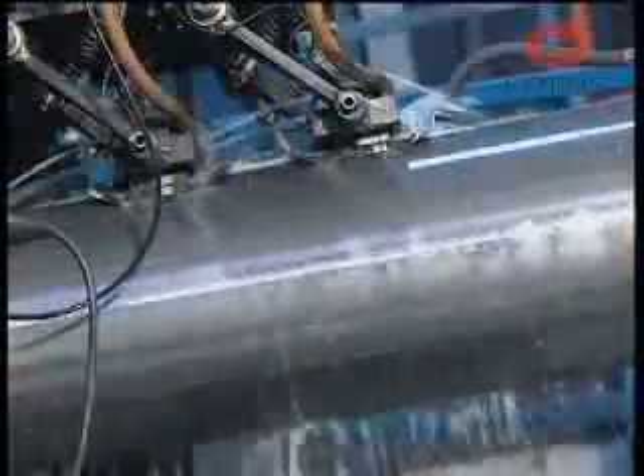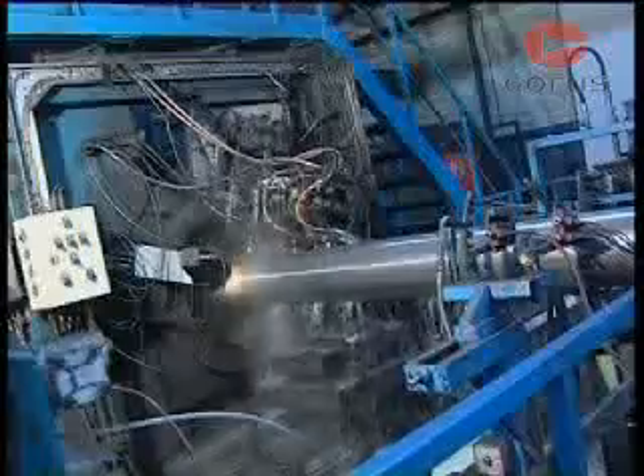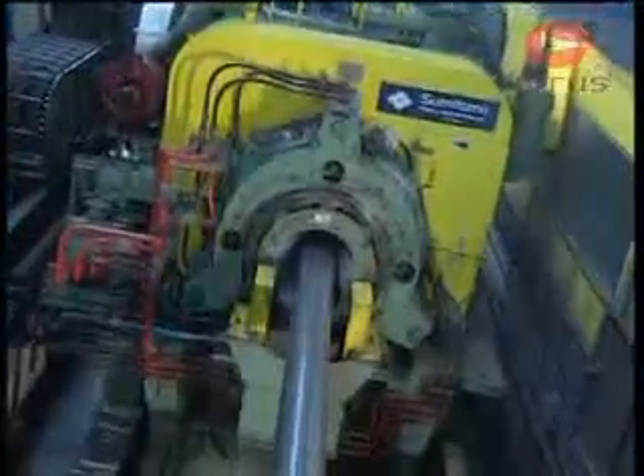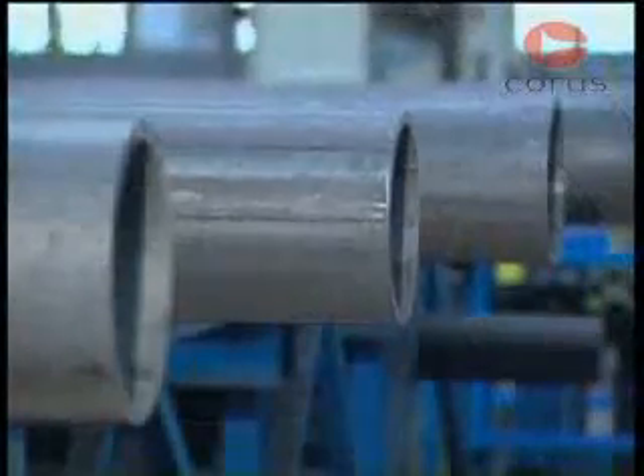The basic hollow undergoes non-destructive testing and quality control inspection, and dependent on the market and the specification required, the tubes are left in the as-welded condition or go on to further heat treatment for normalizing or hot stretch reduction and final shaping into round, rectangular or oval profiles. Products finally undergo appropriate testing and certification prior to release and dispatch.